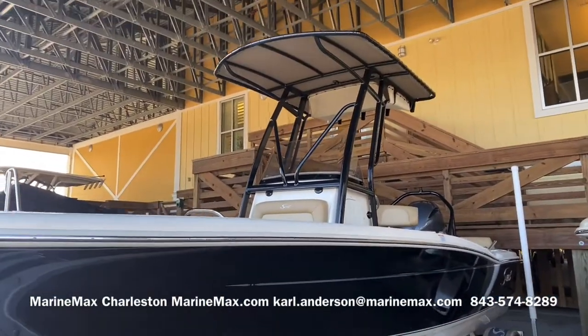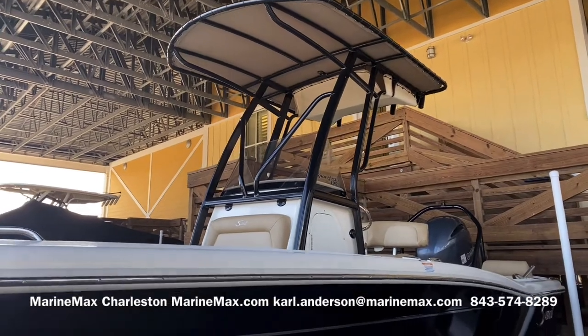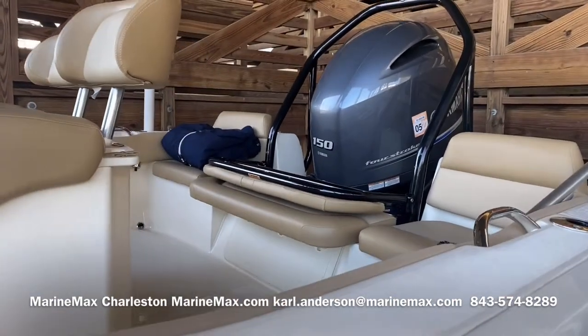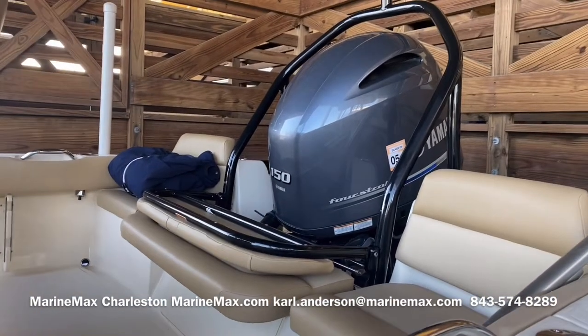We've got the black hull T-top that's powder coated in black as part of the midnight edition from Scout. We've also got the stern seat and ski tow bar integrated.